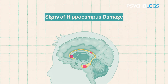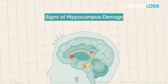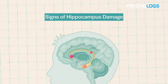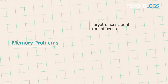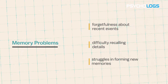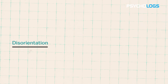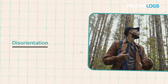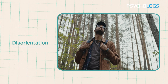Identifying the signs of hippocampal damage is crucial for early intervention and appropriate medical attention. If you or someone you know displays the following common indicators, it may be an indication of potential hippocampal damage. First, memory problems: frequent memory problems, such as forgetfulness about recent events, difficulty recalling details and struggles in forming new memories, can signal potential hippocampal damage. Second, disorientation: individuals with hippocampal damage may become disoriented even in familiar surroundings, resulting in getting lost in known places, difficulty following directions and trouble recognizing landmarks.